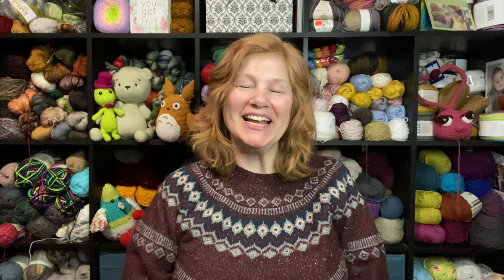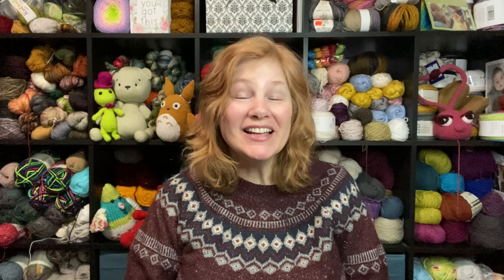Hi everybody! My name is Shannon. Welcome to my channel, Another Yarn. Thank you so much for joining me today. I greatly appreciate it.